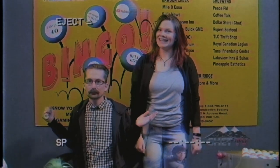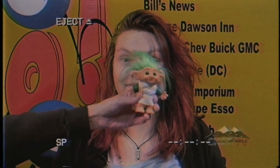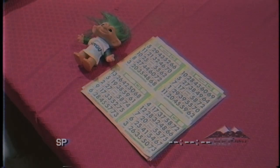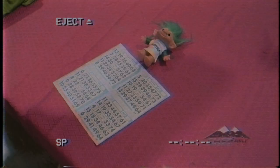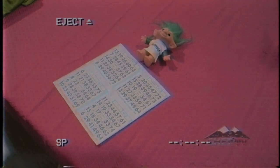Did someone say Chet TV Bingo? How can I help you? I just don't know what to do. Well, let's start from the beginning. This is a Chet TV Bingo card. The colors of the card change weekly. We have five different colors: green, purple, orange, gray, and blue. Before you start bingo, make sure you have the correct color of card.